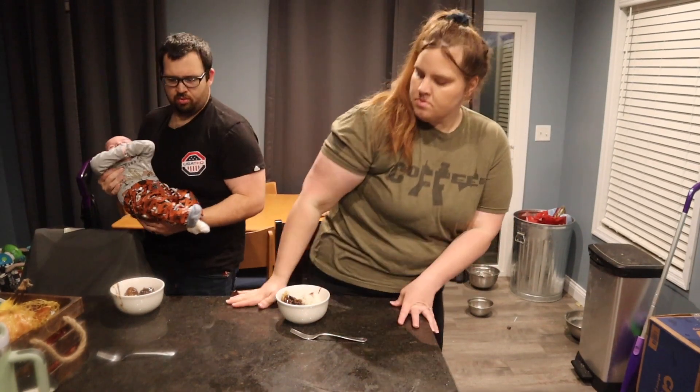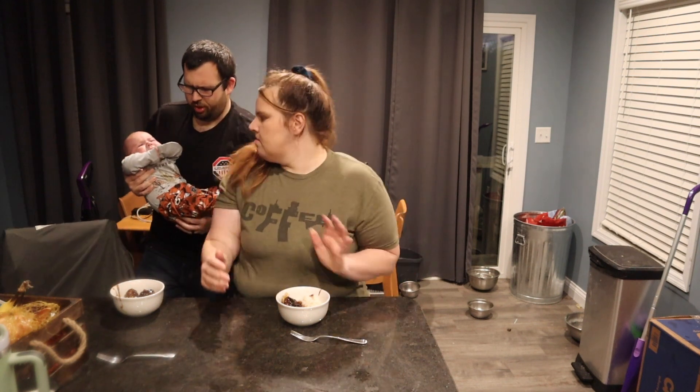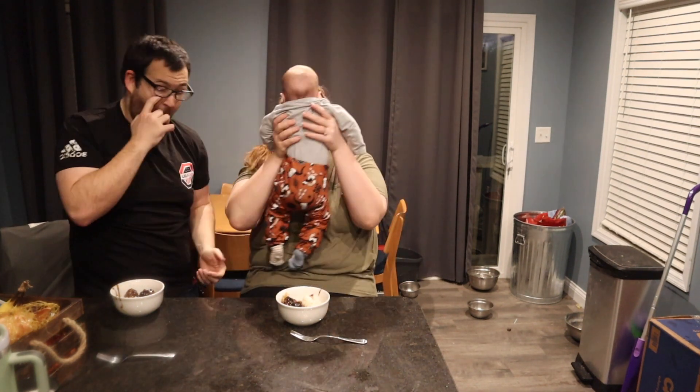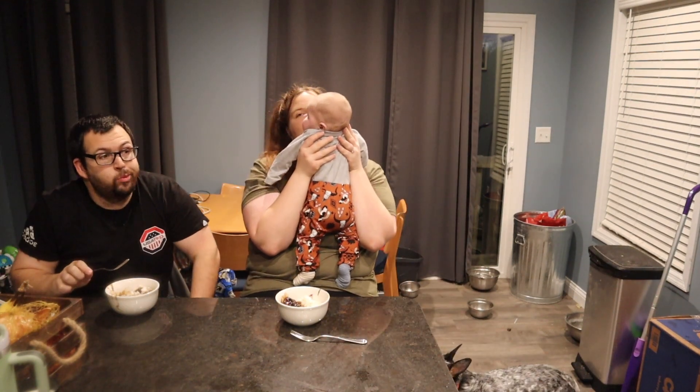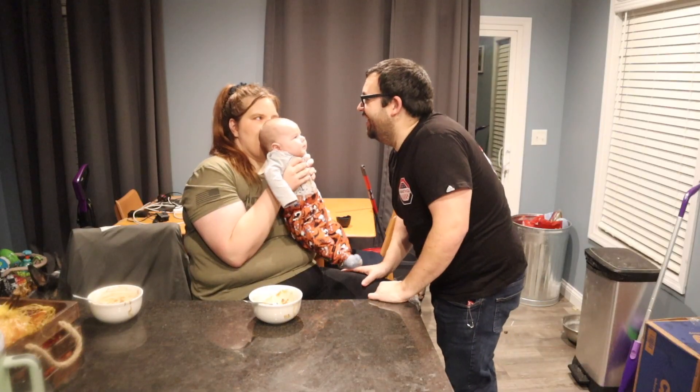We are trying to be more intentional about eating dinner together. It is pretty challenging these days — we tend to just pass Cooper back and forth, and that's working for now. We're definitely looking forward to the days where he can eat dinner with us. We should start to be able to introduce food here in the next few weeks, so we're pretty excited about that.